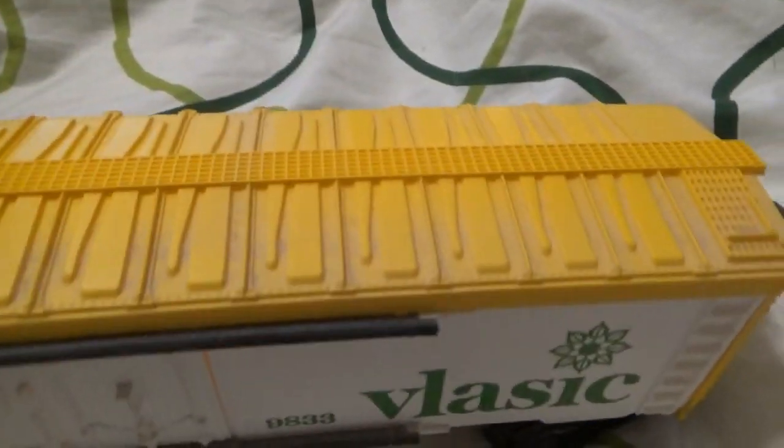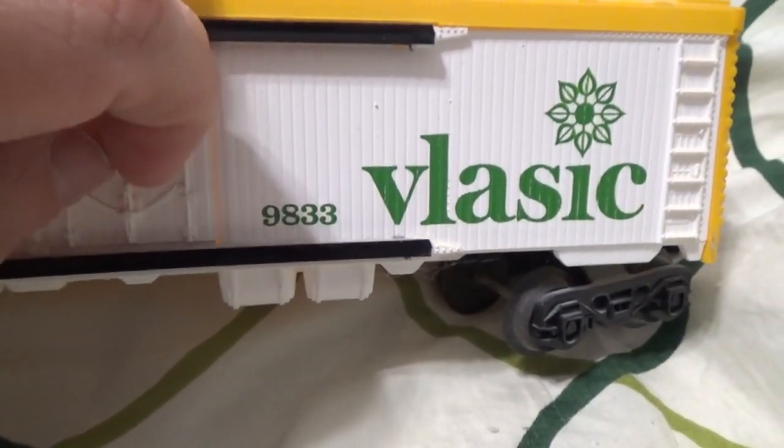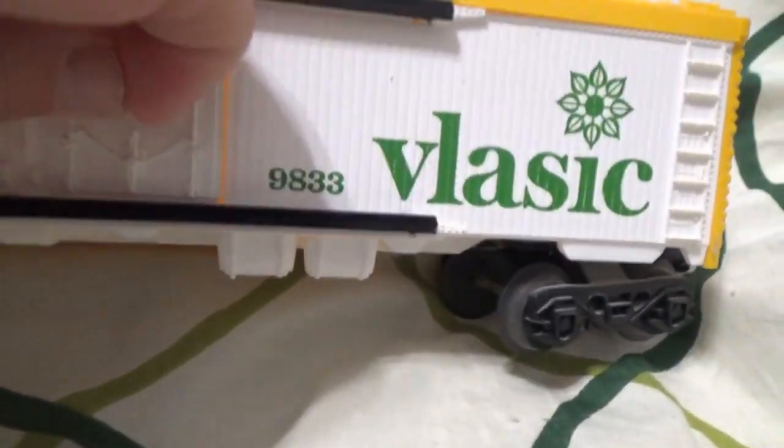This was built during the General Mills era of Lionel. The quality went downhill during this era. The doors don't open, which is unfortunate.